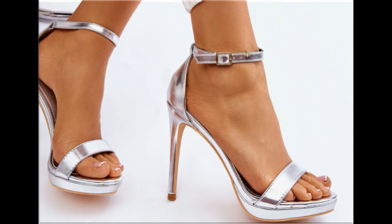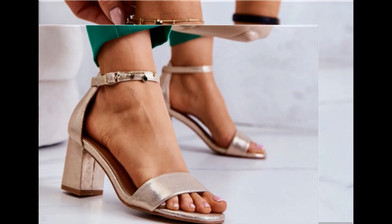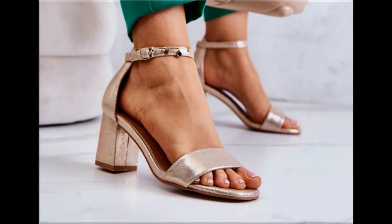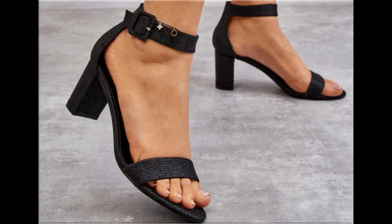Thank you so much for your love and support towards my channel. With the help of these collections, you can get ideas regarding footwear — which types of designs are in fashion and which are very popular. When you see the blend of style and comfort, this is one of the best and perfect collections for yourself.